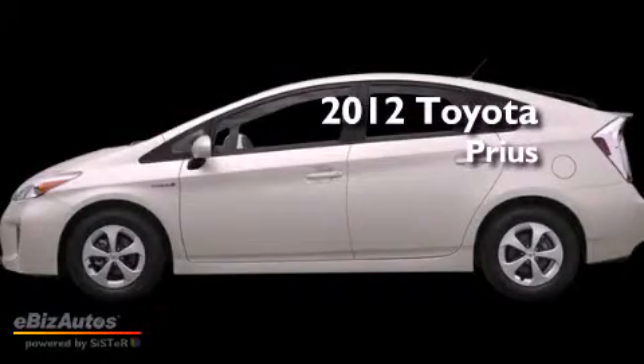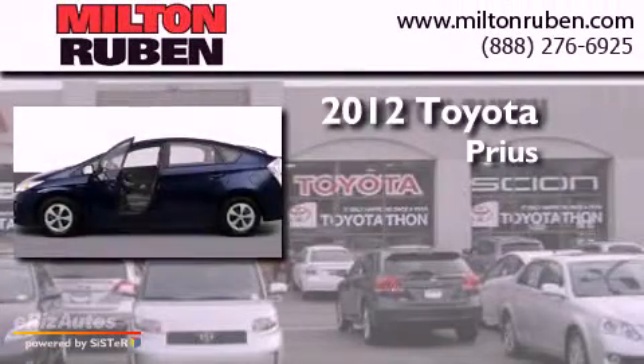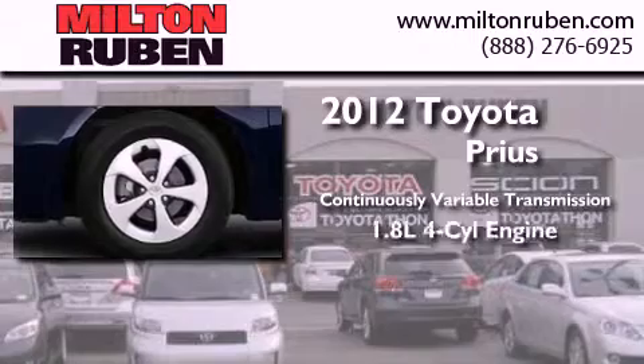This is a brand new 2012 Toyota Prius. This four-door sedan has a continuously variable transmission and a four-cylinder engine.